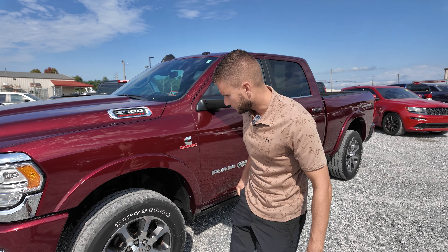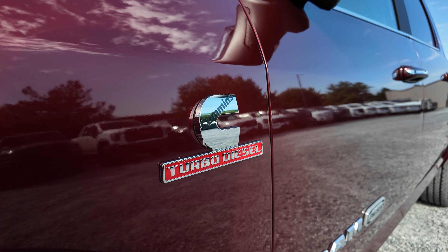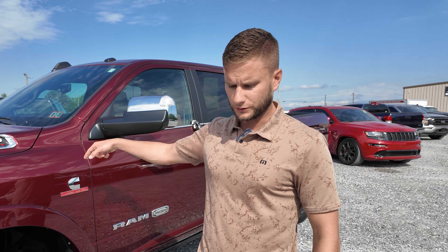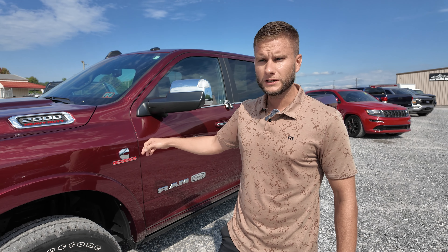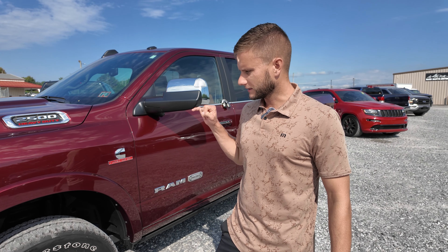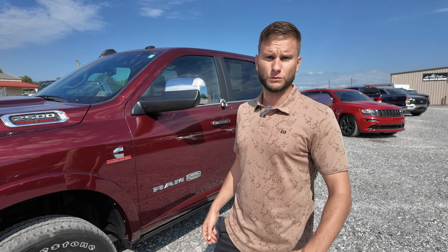You can see painted to match fender flares. You have a little bit of chrome, but that's the look you're going to get with this Longhorn. You've got your front camera, and this truck comes with a bunch of different cameras. When we get inside I can show you how all that works. For trailering, for parking — you're getting all the extra cameras.